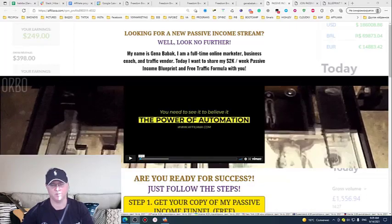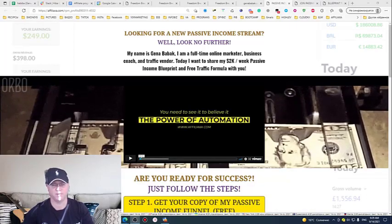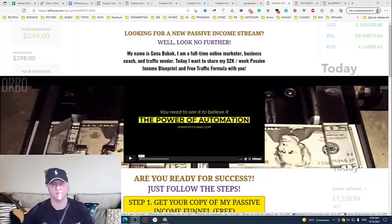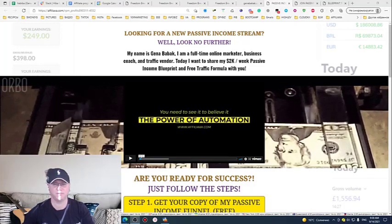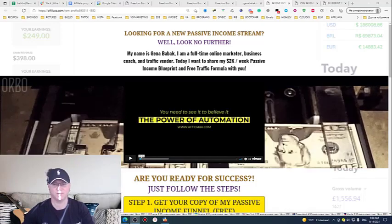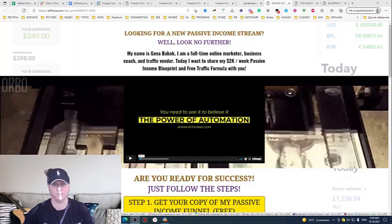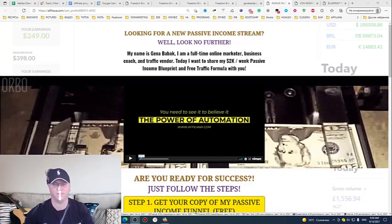Hi guys, my name is Gina Babak. I'm a full-time online marketer, business coach and traffic vendor. In this video I will share with you how you can start your business online simply doing just two steps. The first step, you'll get access to my best passive income funnel, and second step, I will also show you how you can get your traffic absolutely for free.